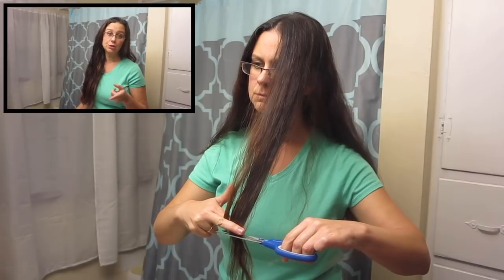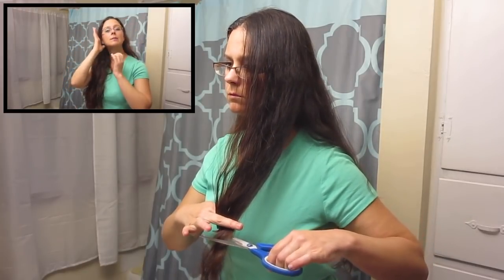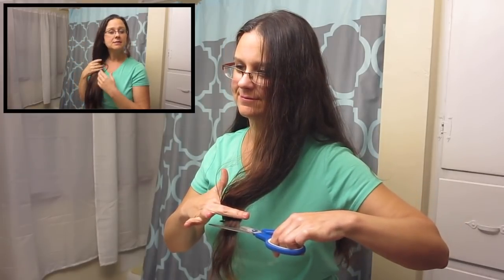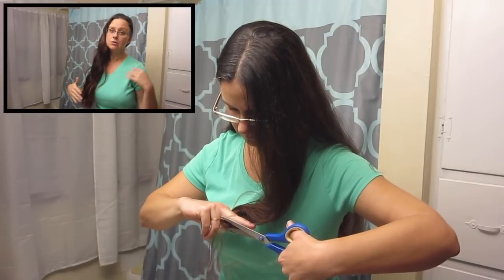We don't use conditioner from the grocery store — we use an apple cider vinegar rinse. In a quart-sized mason jar, we put about a quarter cup of apple cider vinegar and fill the rest up with warm water. I add four or five drops of an essential oil — my favorites are lavender and peppermint. We put that through our hair after shampooing, make sure it gets down through the roots, let it sit for the remainder of the shower with hair up in a bun so it doesn't get wet, then rinse it all out.